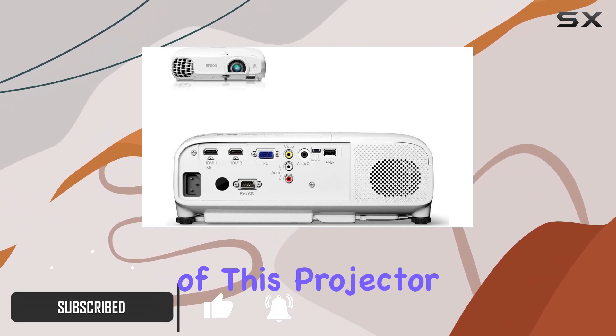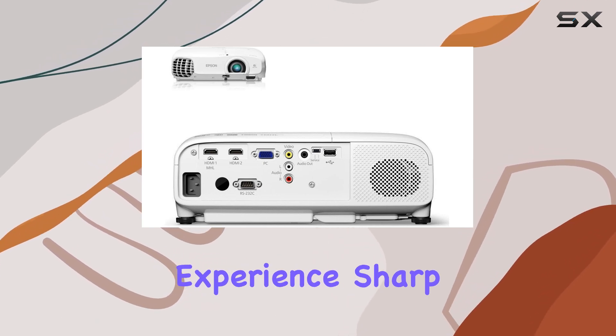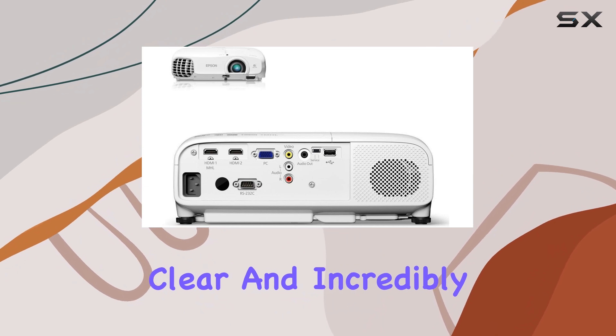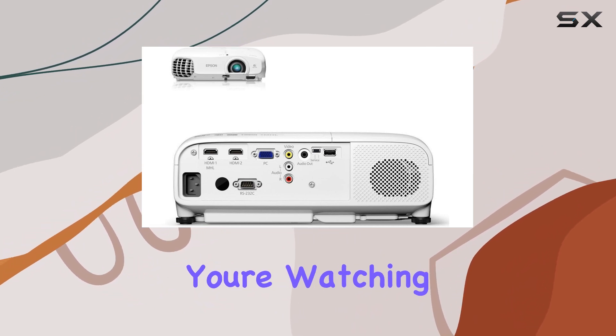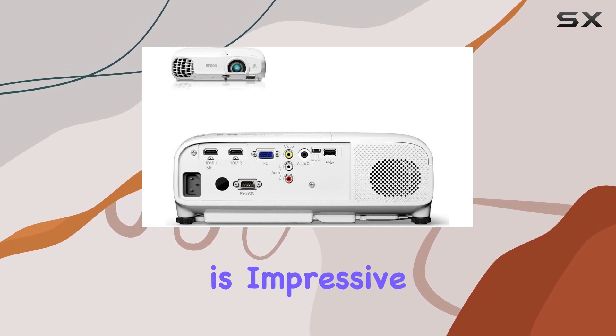At the heart of this projector is its capability to deliver a stunning 1080p resolution, making your viewing experience sharp, clear, and incredibly detailed. Whether you're watching the latest blockbuster, streaming a live concert, or gaming, the visual fidelity is impressive.